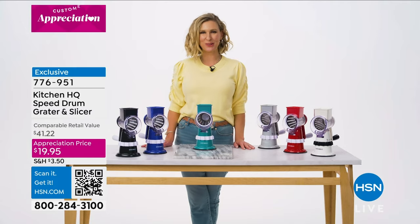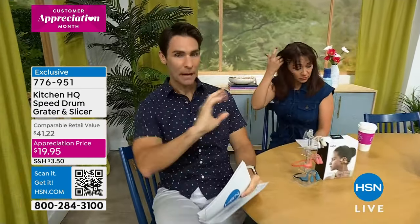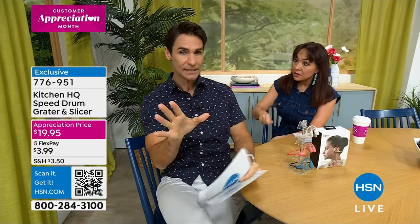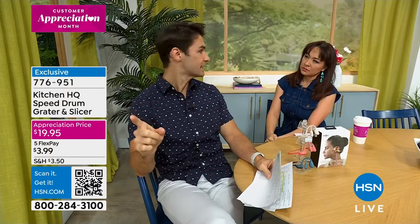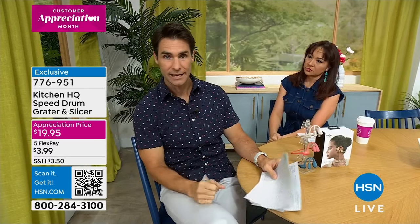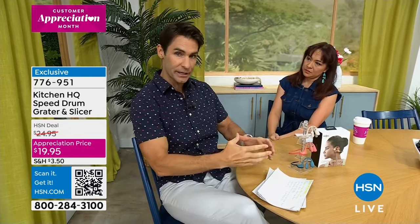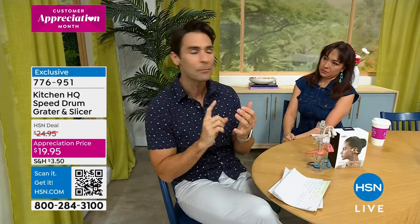Shop the item number at hsn.com or on the HSN app for faster checkout — scan the QR code on your screen. No joke, this is the most popular kitchen gadget in the history of HSN. Normally it's $26, I've seen it at $24 — it's now under $20 at $19.95. And here's what's amazing: that's the upgraded version you're getting today. It's got the suction cup so you lock it down — you're not plugging anything in.